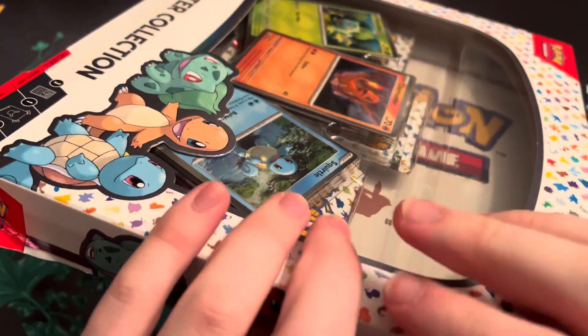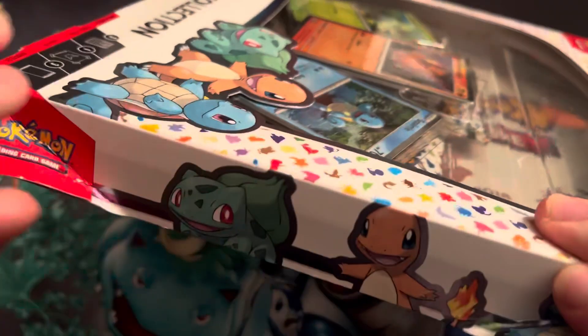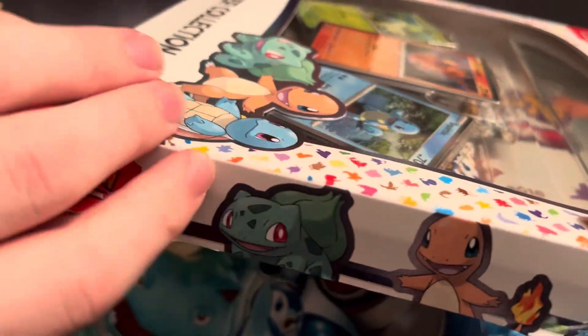But we could get the Charizard, Blastoise, Venusaur, Alakazam, all those guys, and the Erika. I think that's still pretty expensive.